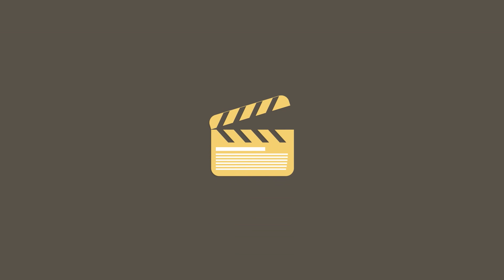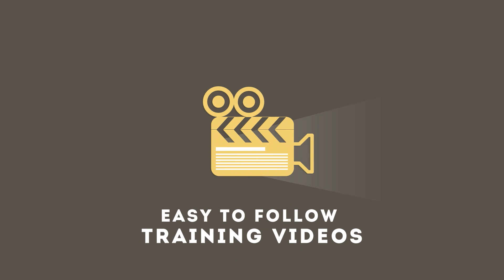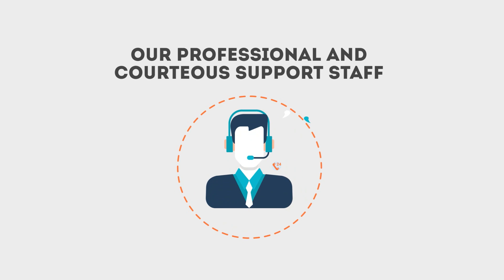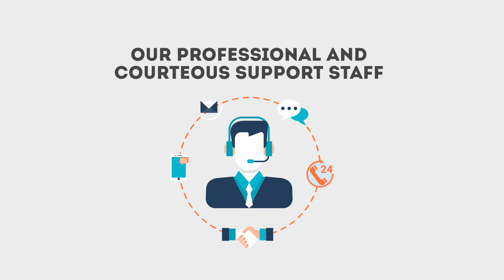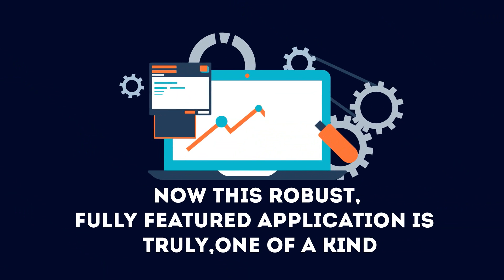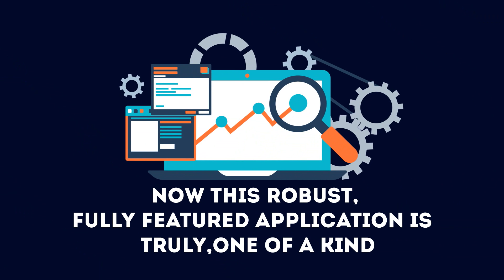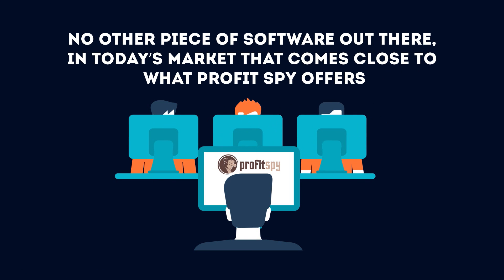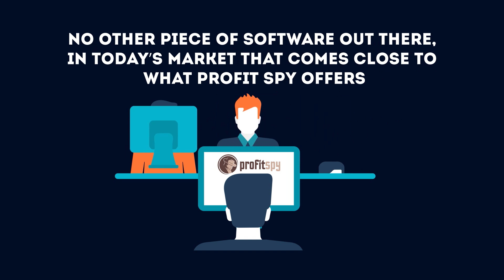Our members area is full of useful, easy-to-follow training videos which will help jumpstart your success in no time. Our professional and courteous support staff is always available regarding any questions and concerns you may have. This robust, fully-featured application is truly one-of-a-kind — there is no other piece of software out there in today's market that comes close to what ProfitSpy offers.